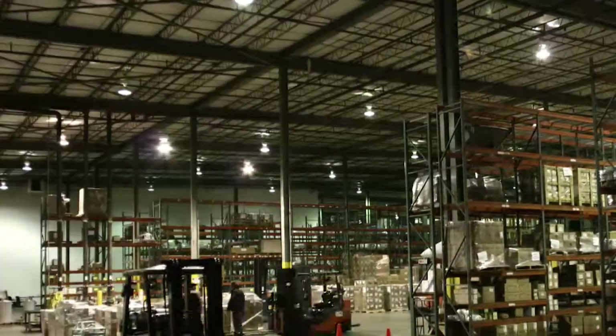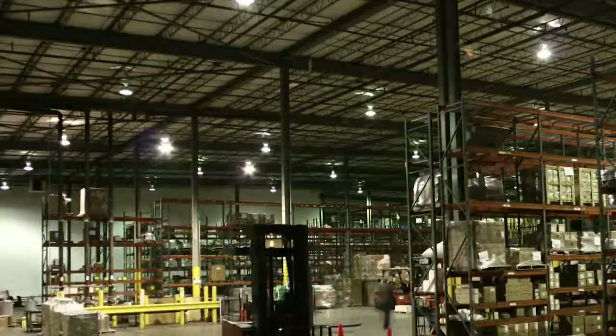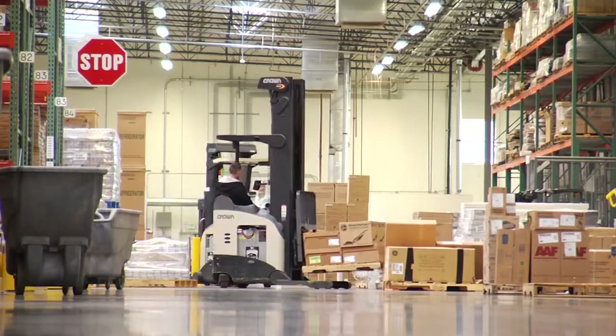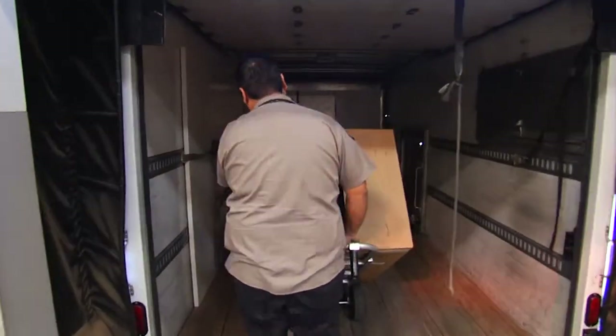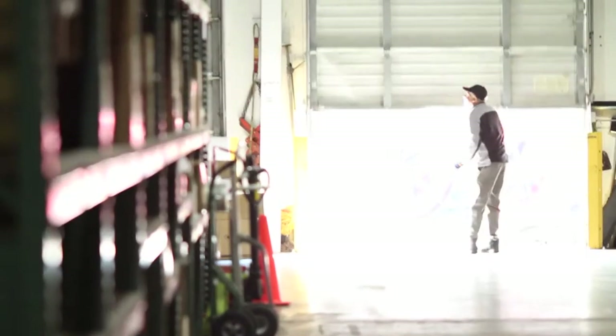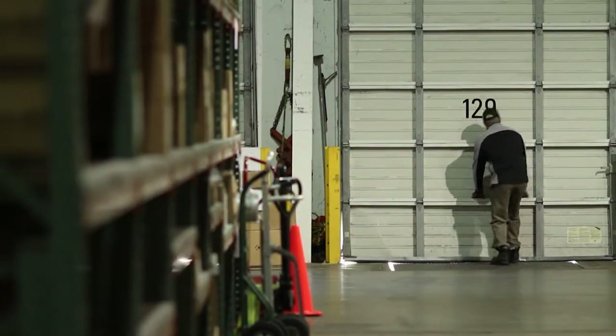With an in-stock inventory of more than 49,000 items, a dedicated fleet of more than 600 trucks and 38 distribution centers, including two locations in Canada, Facilities Maintenance is sure to provide customers with what they need, where they need it, when they need it.